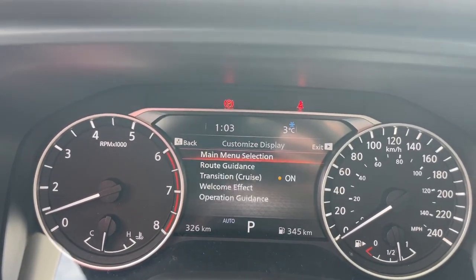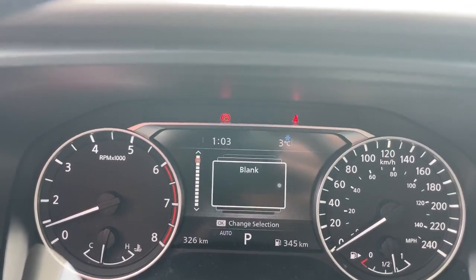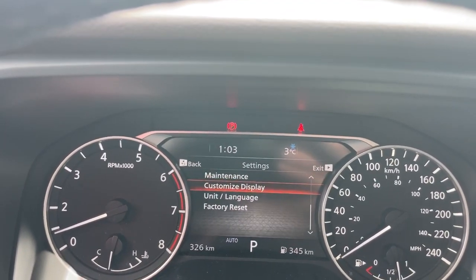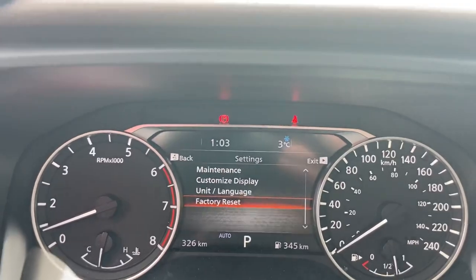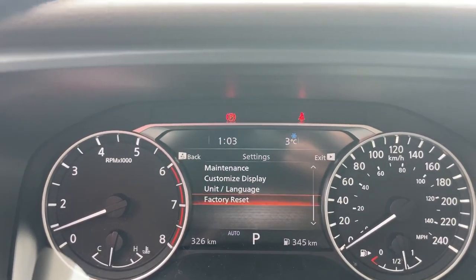In Customized Display, the one change I make is turning off the second item in the main menu selection, which is just a blank screen. Leave everything else on for lots of options. Don't be afraid to play with your settings — as you saw at the bottom, there is a Factory Reset. If needed, just hit that and come back through this video to set everything back how you wanted it.